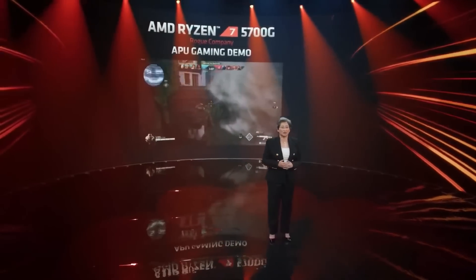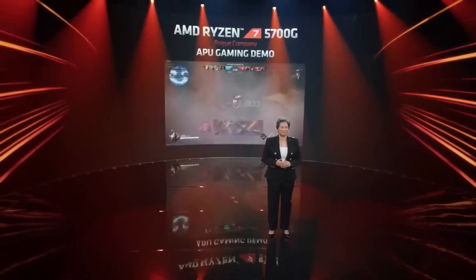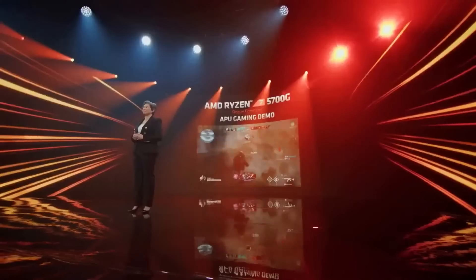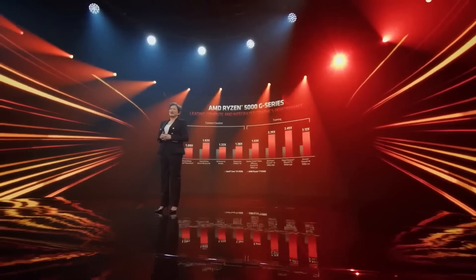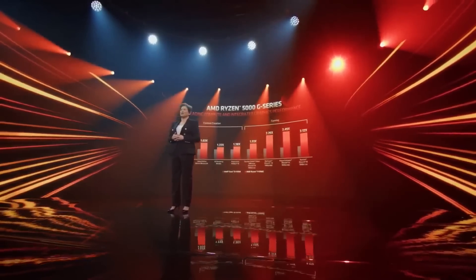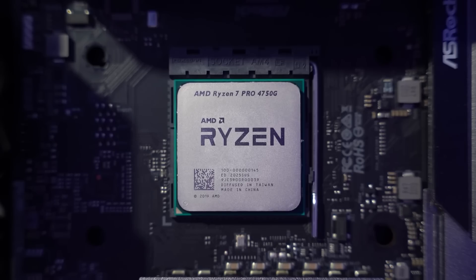In my opinion, AMD absolutely won Computex when they announced that their Ryzen 5000 series APUs are going to be sold directly to the consumer. This is a big step up over the hassles you had to go through to get their previous APUs, like the 4750G that I had to order all the way from Hong Kong on eBay and waited three weeks for it to arrive.